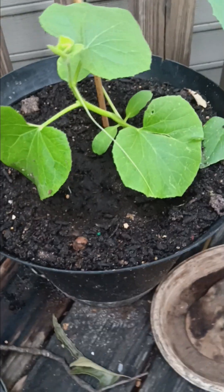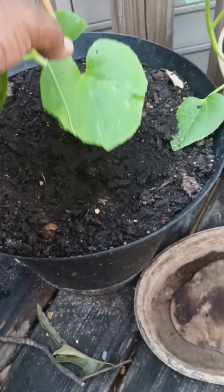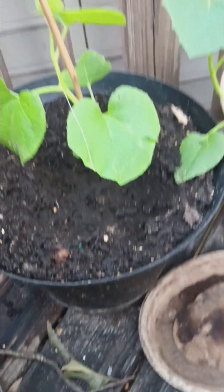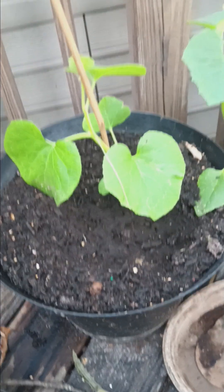The honeydew melon actually grew a lot this week. It just encourages that a little bit. It actually grew a lot — I checked the video from last week and it wasn't here, so it came a long way.